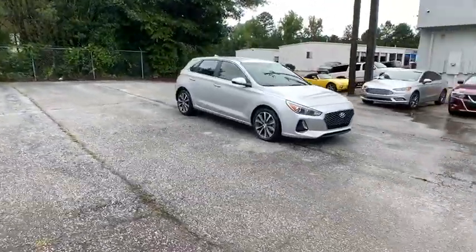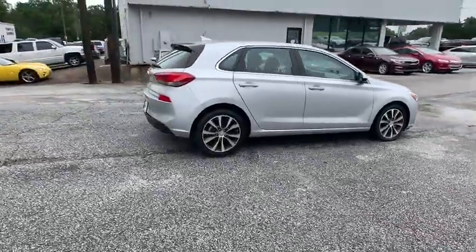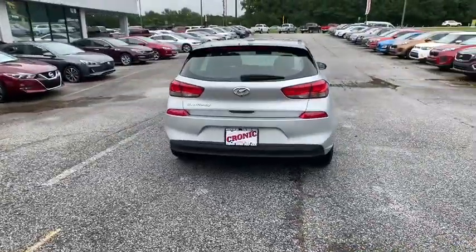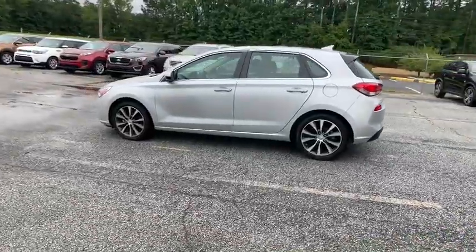Come test drive the 2019 Hyundai Elantra GT. The Hyundai Elantra GT is a beautiful hatchback with European style. Plenty of cargo space and a wide variety of technology top this vehicle off. This vehicle has less than 40,000 miles. Here are some of this vehicle's great options.